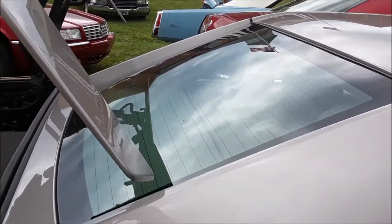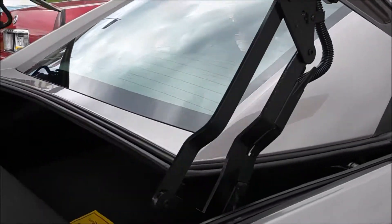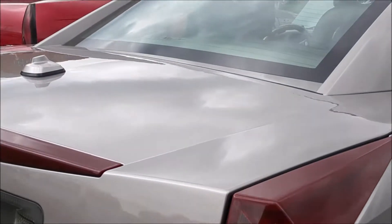The back deck goes down underneath, actually becomes part — that is great, look at this, look at this — and it folds under.